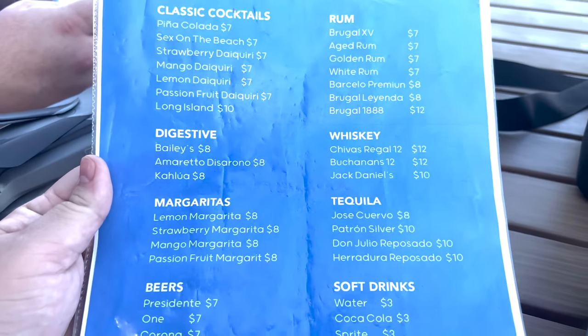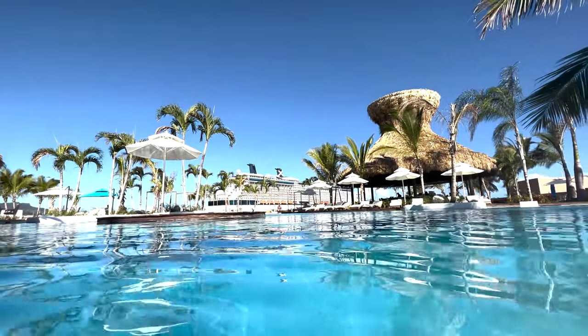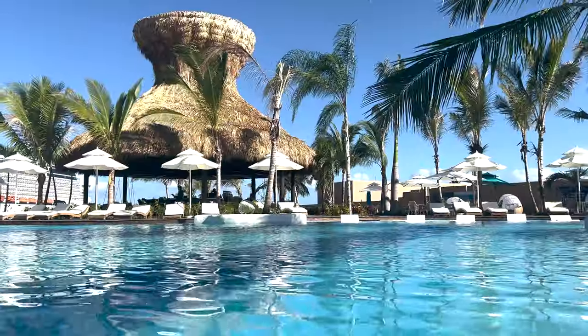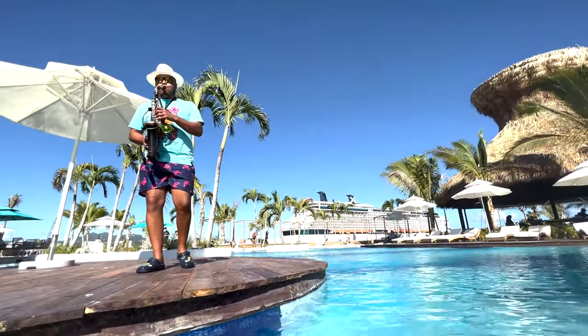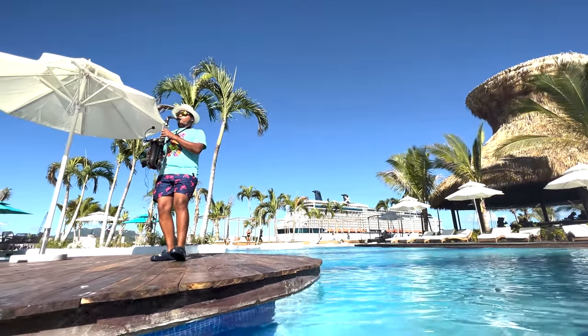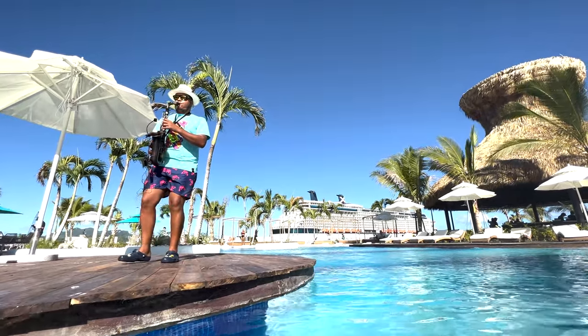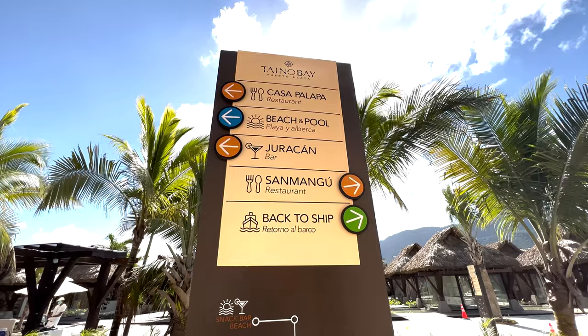Here's what the drink prices look like — they're honestly not that bad. They're not necessarily handcrafted, but for what it is, it's great. The pool is wonderful; it was a little chilly this day. We definitely loved the live music and the variety of seats.